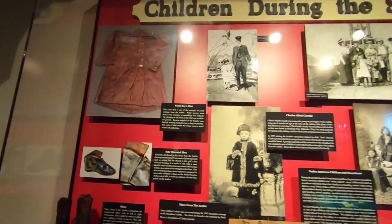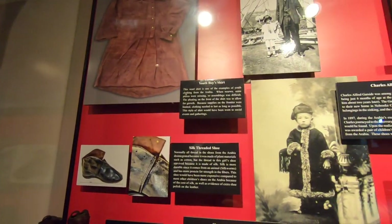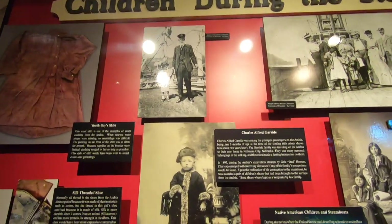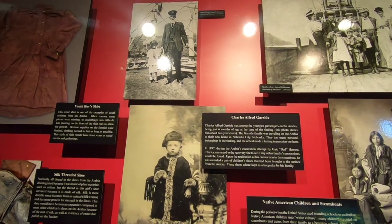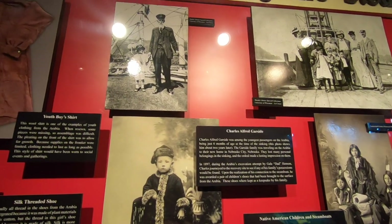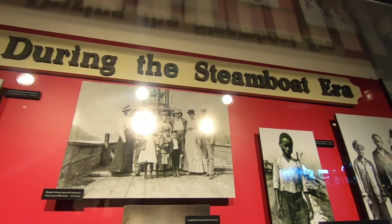Look at these goods for children that used to be up here. It says Charles was among the youngest passengers of the Arabia, being six months of age at the time of the sinking. It's incredible to see these people on these boats and imagine the lives they lived.